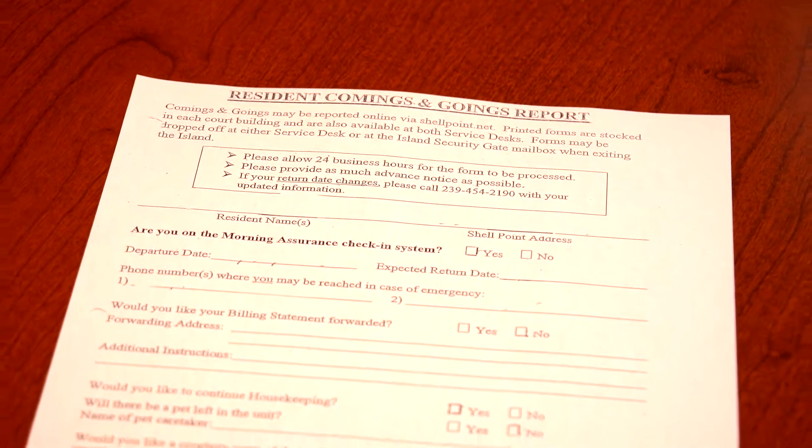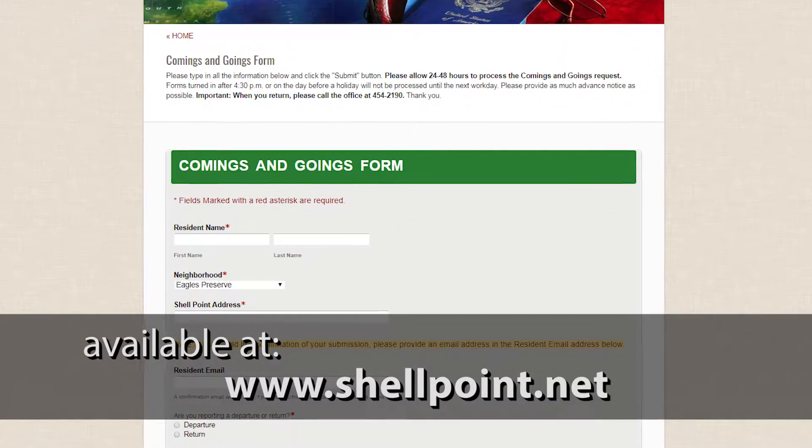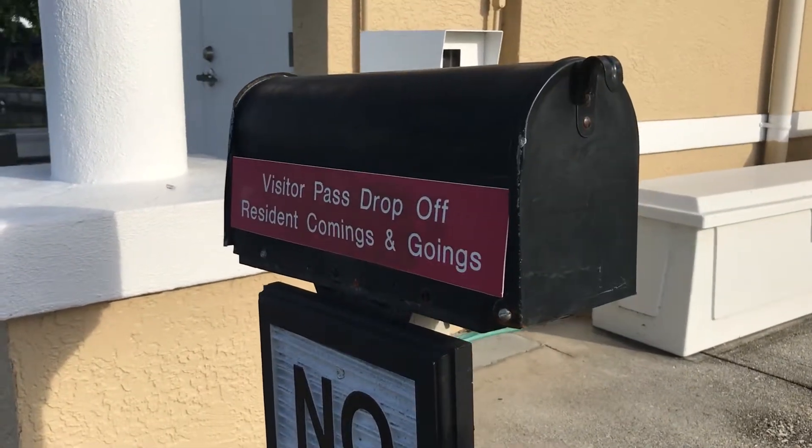You can pick up the comings and goings form at any one of the service desks, or you can submit a coming and going online via www.shellpoint.net. When submitting, please keep in mind to give us several days advance notice, because it will take at least a day for the information to get to the call center and then another day to notify all the appropriate departments affected by your comings and goings. After you fill out the form, you can drop it off with your court rep, drop it in our office mail, or use the convenient mailbox at Island Gate. They'll take them at the Woodlands Gate as well, and security will forward that information to us to get it into the system.